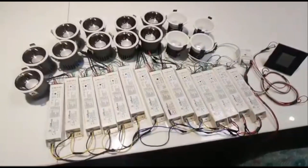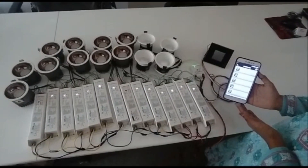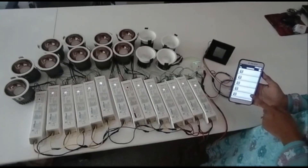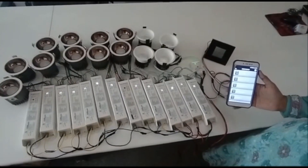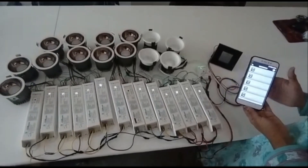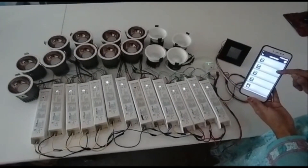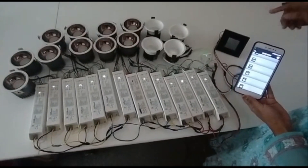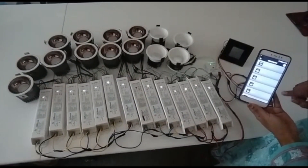So let's move on further. We can operate this kit using the mobile app by merely a single touch. For that, we need to download the office app, in which we can create groups and different scenarios whichever we require. Here are some scenarios which have been configured by us: daylight, all off, warm, warm dimming, cool, cool dimming, and individual nodes of all the lights connected here have been provided, from where we can simply operate them for on and off.